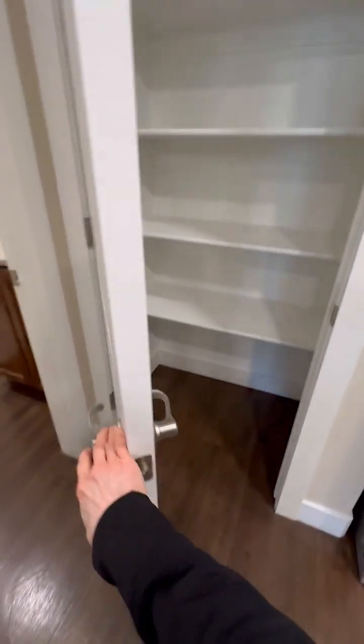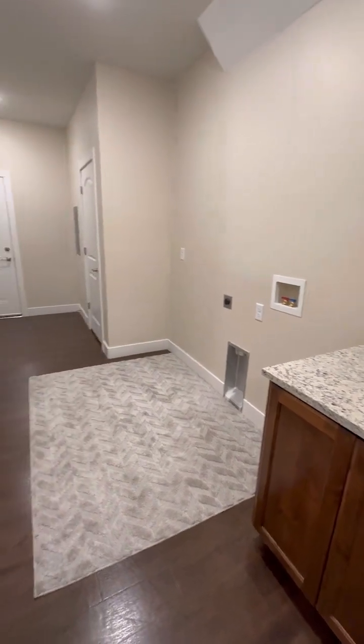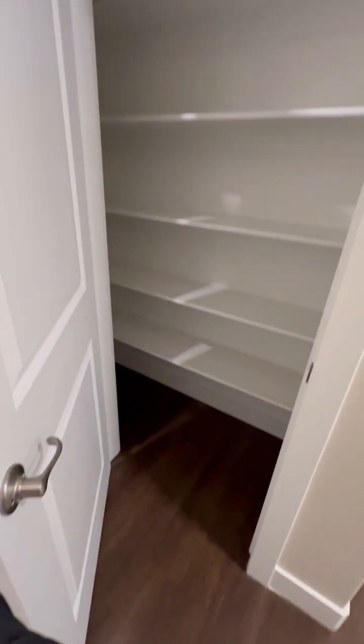There's just so much storage in the home. There's a pantry right off the kitchen, and going into the laundry room there are a couple more storage options. There's also space under the stairs and a large extra closet.